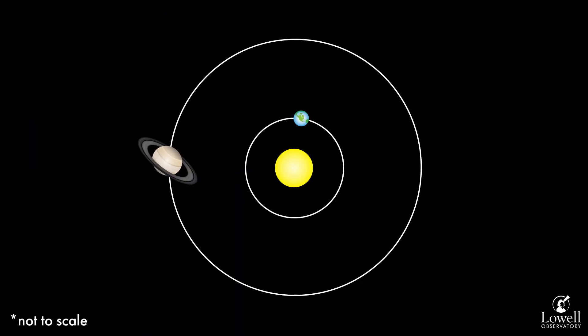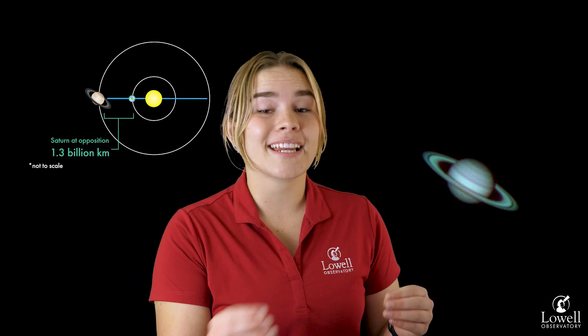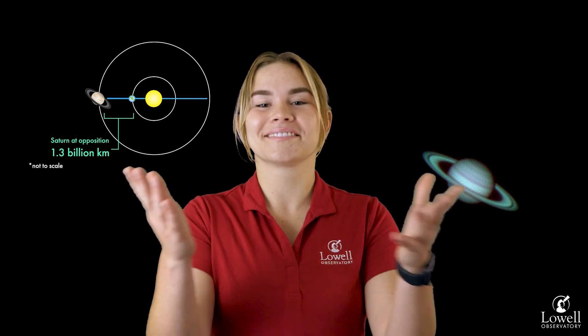So what is opposition? Opposition in our solar system happens when the Earth passes between the Sun and some outer planet, meaning Mars, Jupiter, Saturn, Uranus, or Neptune. This puts this planet on the opposite side of the Sun. Opposition.